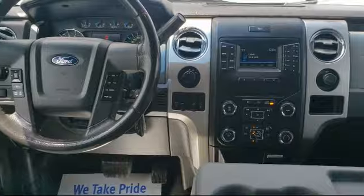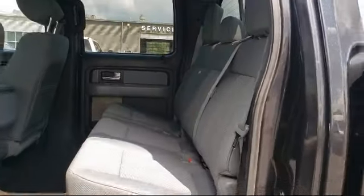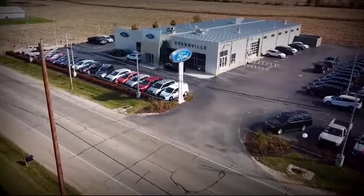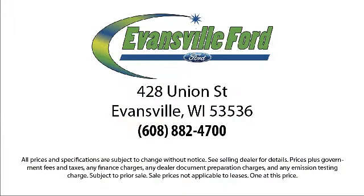We are located at 428 Union Street in Evansville, where you are just minutes away from the Madison area's best deals. Here at Evansville Ford, thank you.